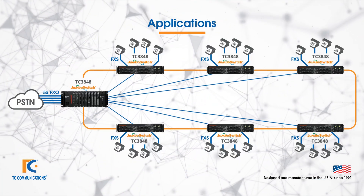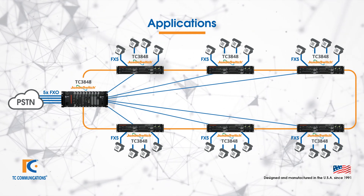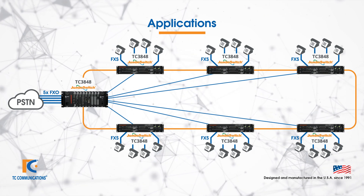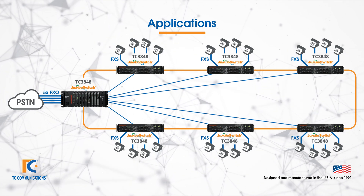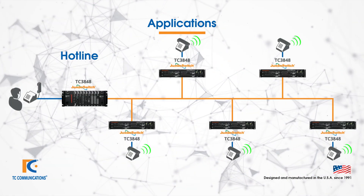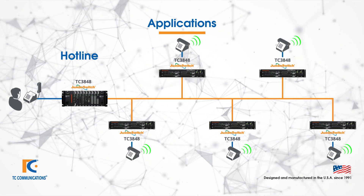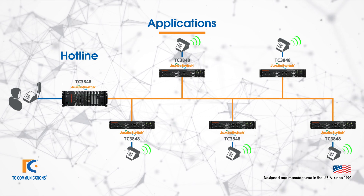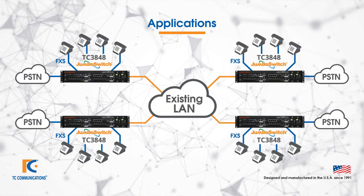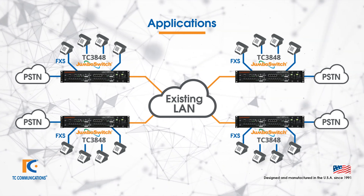Let's talk about some of the common applications for these products. The TC3848 virtual PBX solution allows for connection between any FXS to FXS or FXS to FXO channel within the network. The hotline feature allows you to call multiple phones simultaneously and establish a connection with the first phone that picks up. The TC3848-1 and 2 can easily be incorporated into any existing LAN to provide essential PBX call processing.